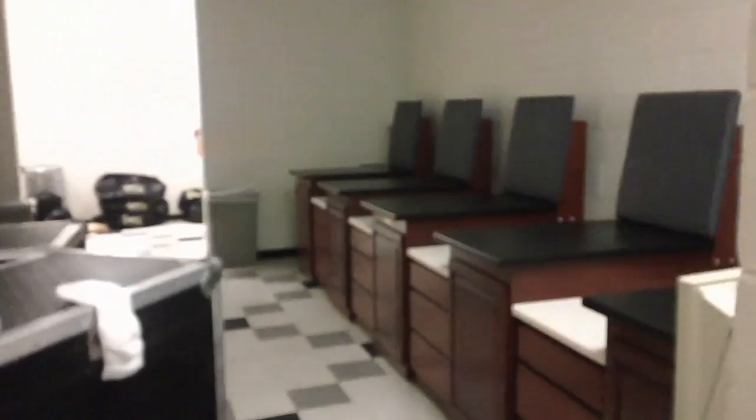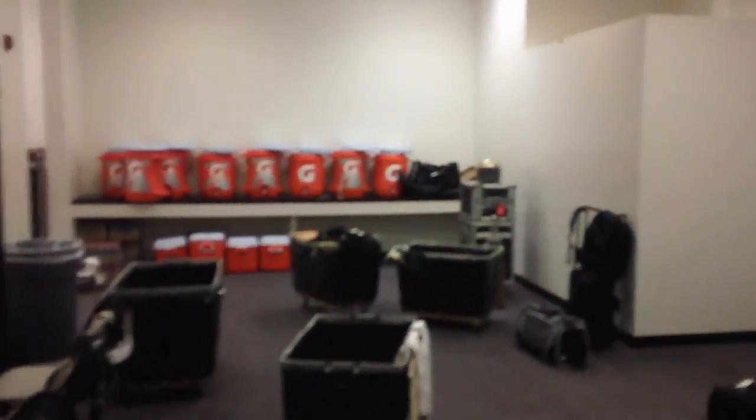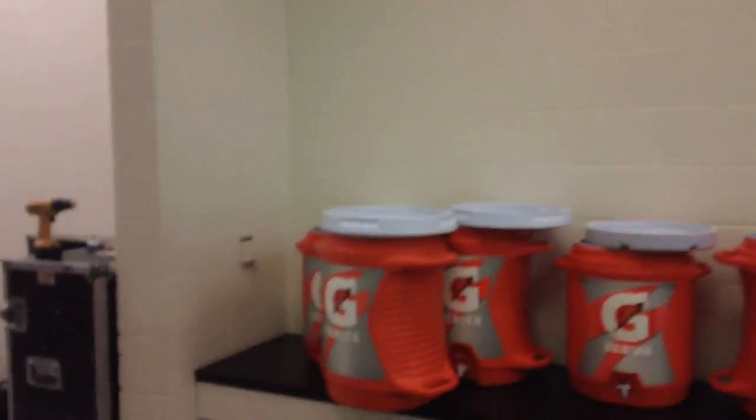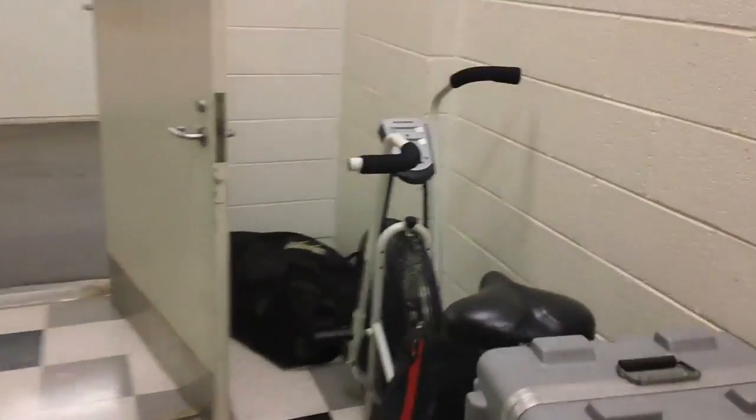The coach's locker room has its own bathroom, which is really nice — usually the coaches have to share with the players. There's a training room with a sink, and on the other side there's kind of an equipment room. We've been storing our stuff all over, but it's probably the nicest visiting locker room I've ever been in. Pretty sweet setup.